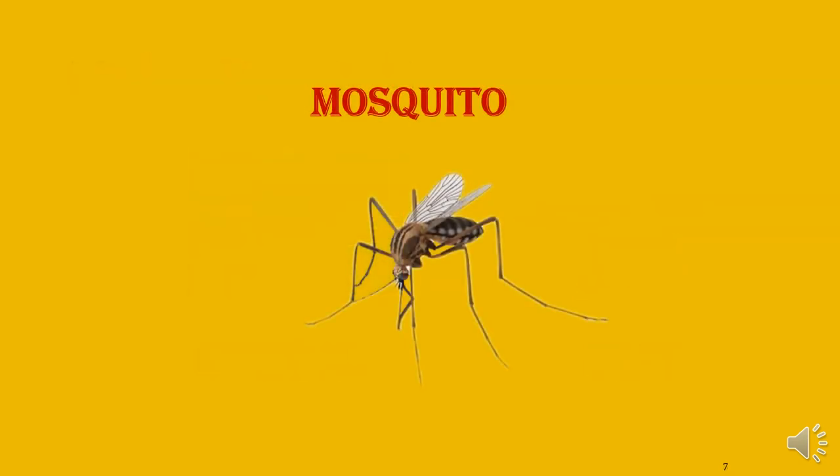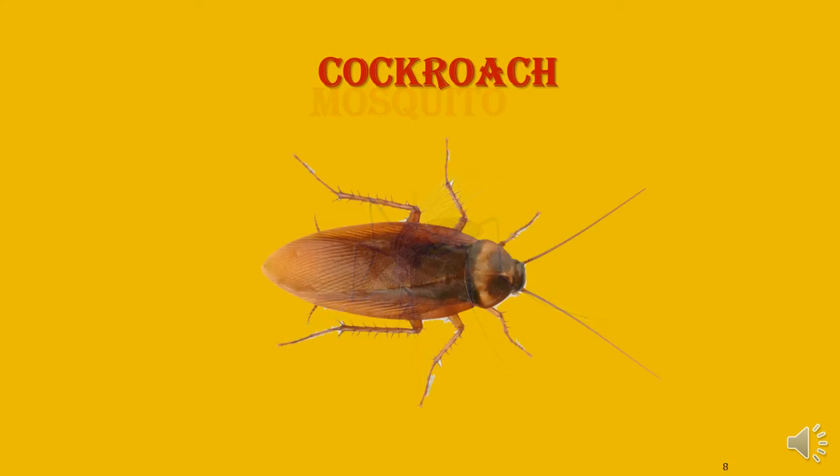What is this? Mosquito. The insect which disturbs our sleep is the mosquito. What is this? Cockroach. The cockroach is found in dirty places.